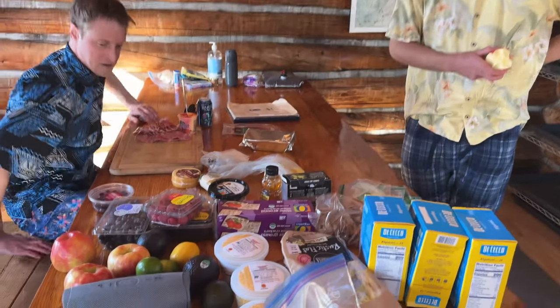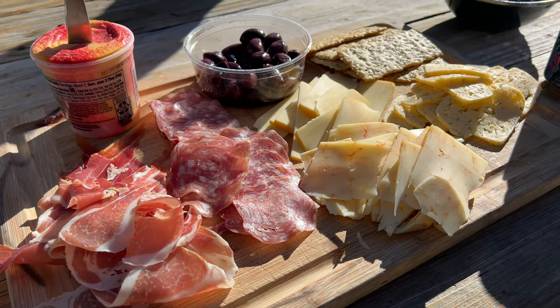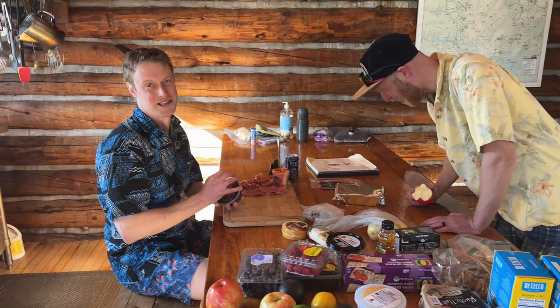Everybody's settling in. This is our trip leader Nathan — thank you for bringing us here. Sam is starting the charcuterie board. He and Nathan pulled the sled pretty much the whole way — true heroes of the trip.